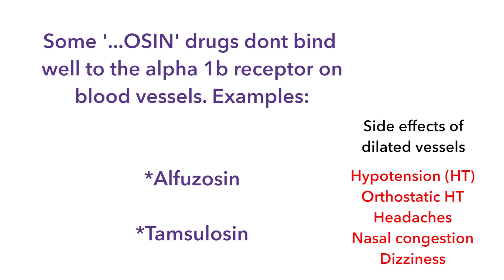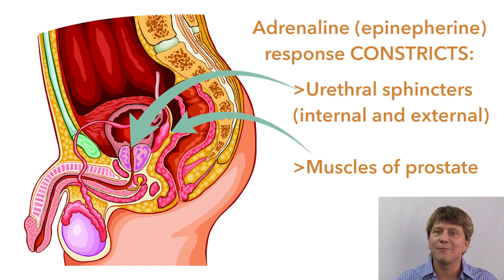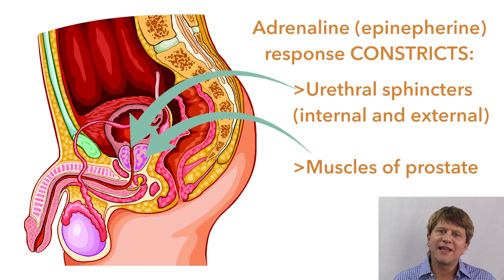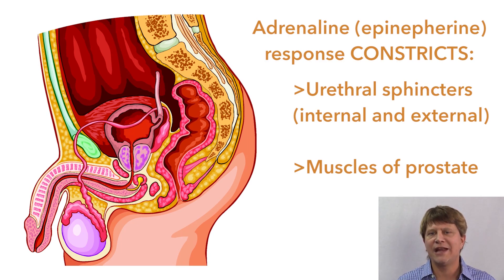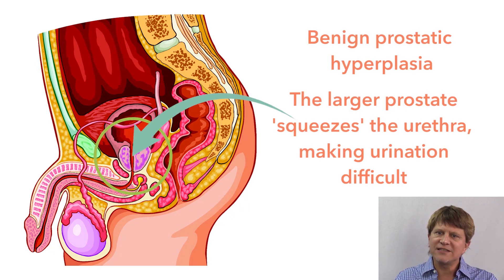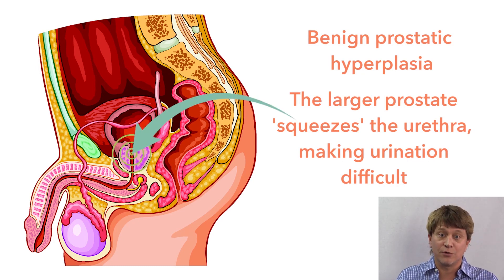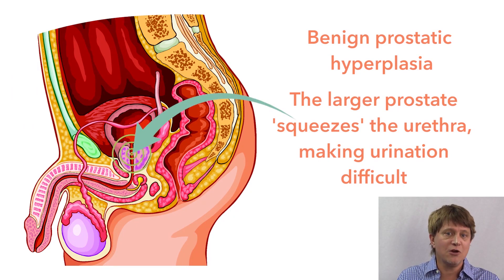In a fight-or-flight response we also tighten the muscles around the urinary system — because we need to flee, not pee. Benign prostatic hyperplasia is a disorder that becomes increasingly common in men as they age. The prostate completely surrounds the urethra in males, and as men get older the effects of testosterone often increase the size of the prostate cells, making it much more difficult to urinate.